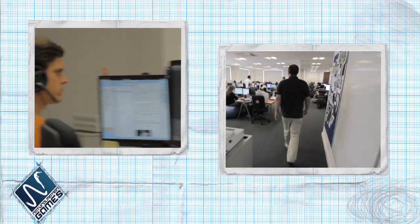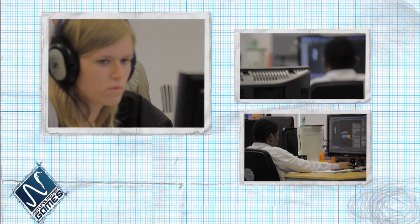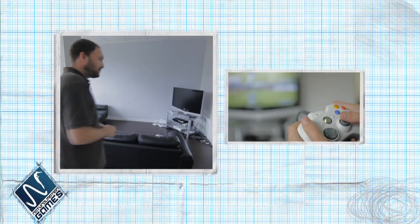My name is Thorsten Reiler. Welcome to Natural Motion. I'm the CEO of Natural Motion. This is where people hang out when they want to eat something or play a few video games.